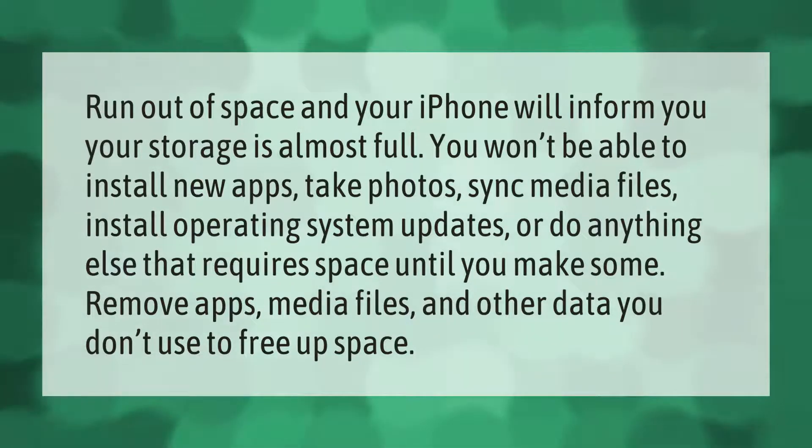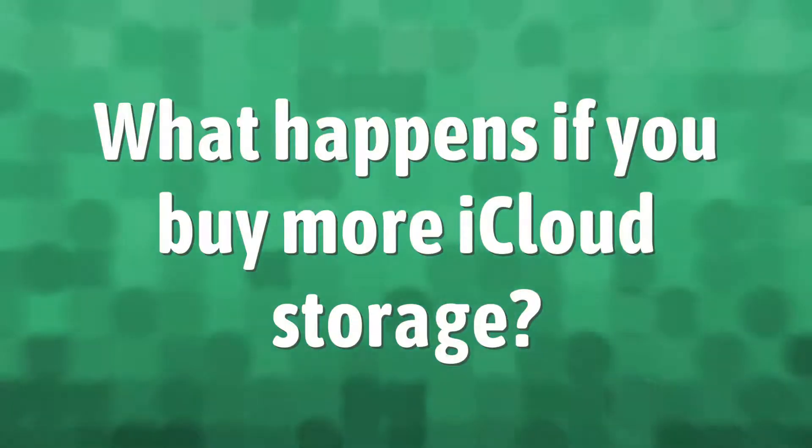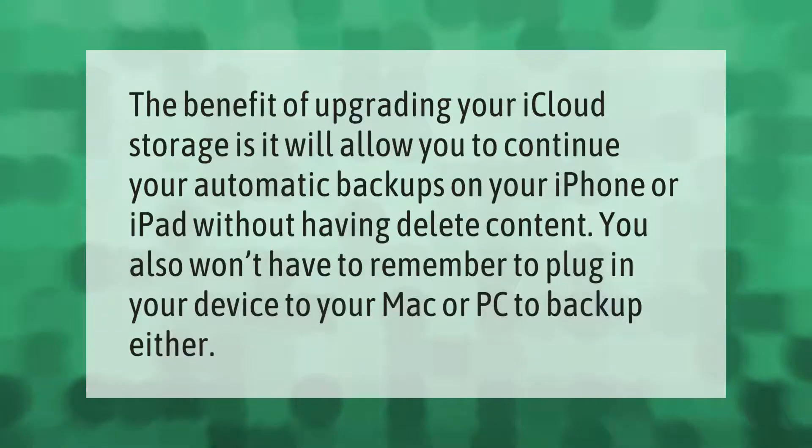The benefit of upgrading your iCloud storage is it will allow you to continue your automatic backups on your iPhone or iPad without having to delete content. You also won't have to remember to plug in your device to your Mac or PC to back up either.